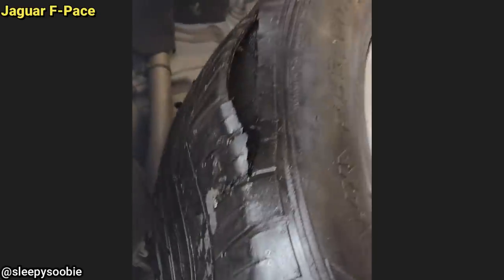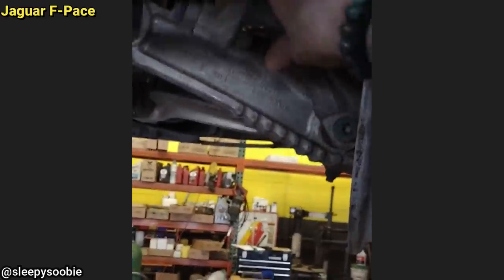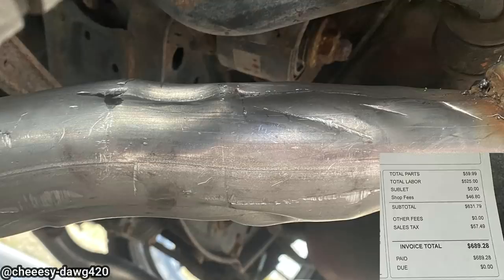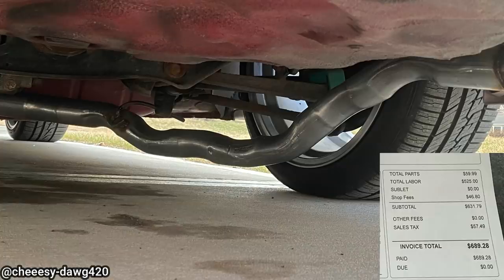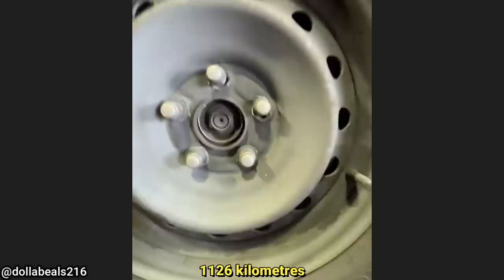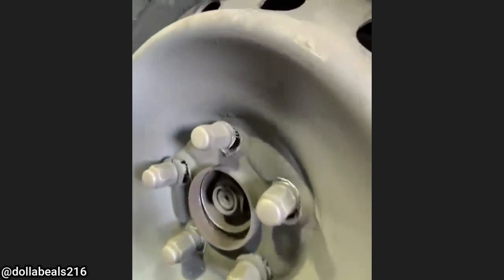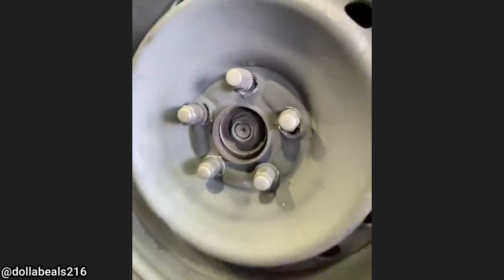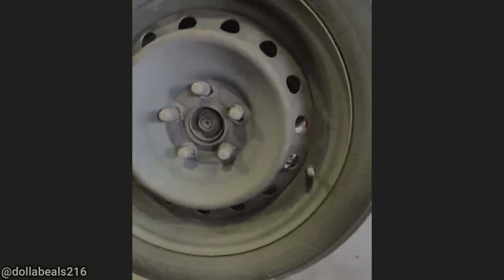This customer just got an exhaust installed at a well-known shop and it cost them almost $700. Another customer said they had new brakes installed 700 miles ago at another shop and now they have a noise while driving.